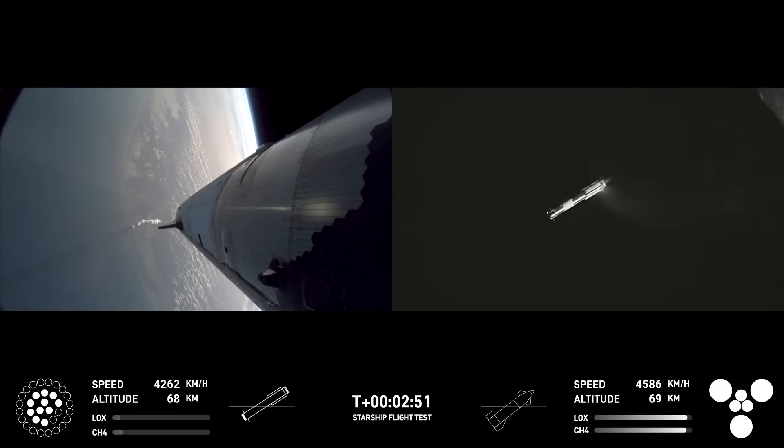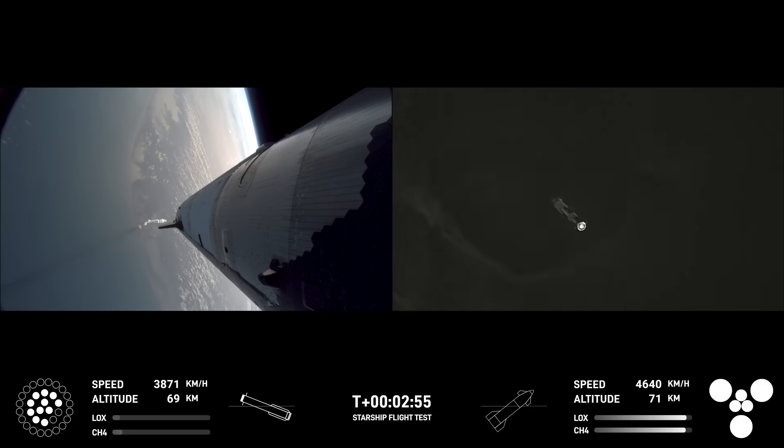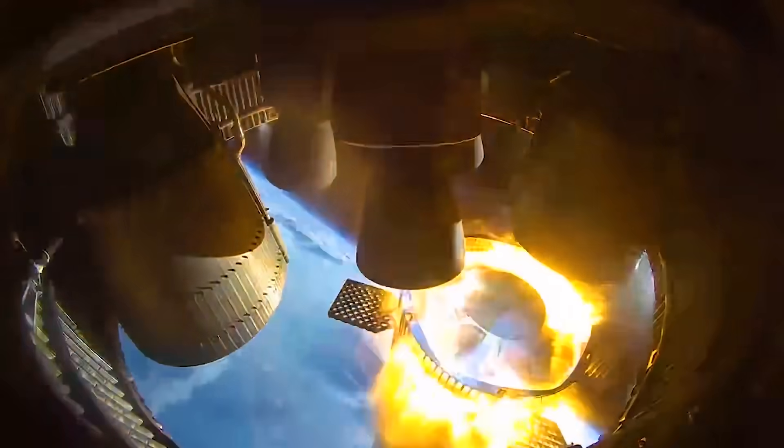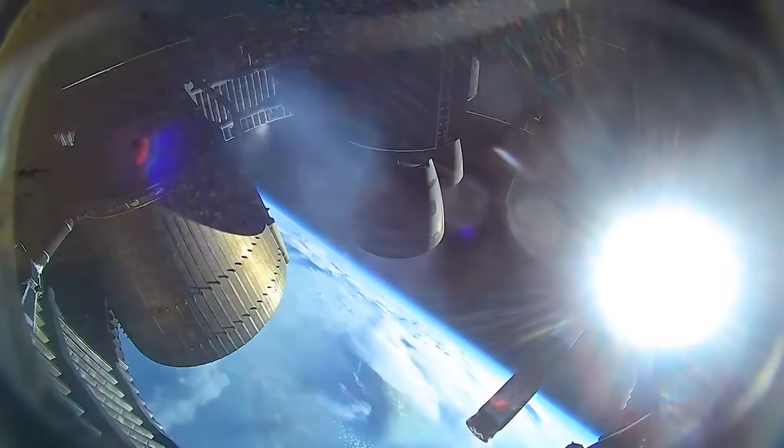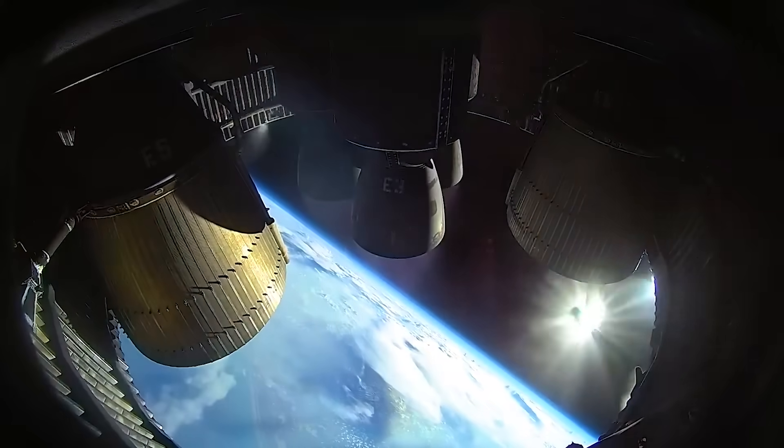On that flight and flights before it, the direction the booster moved in was purely based on small differences in thrust from Starship's six upper stage engines at ignition. That means a slight timing difference on ignition, or an individual engine producing more or less thrust could single-handedly impact the direction the booster went, and as a result, how much propellant it would need to use.